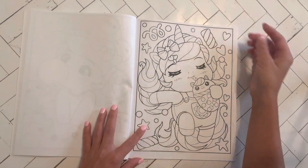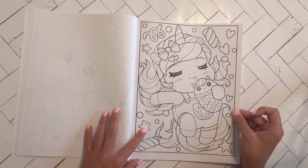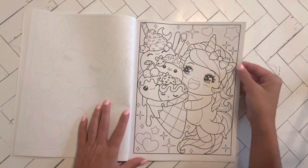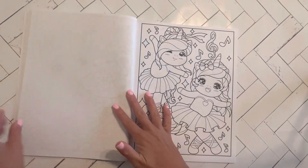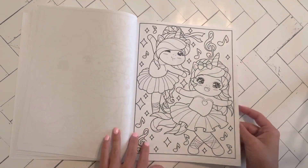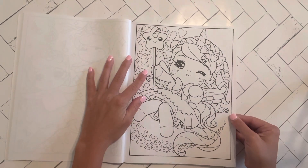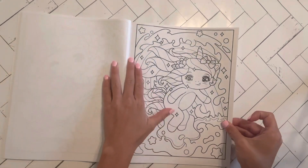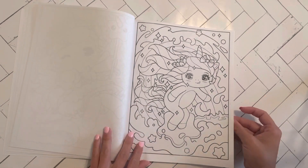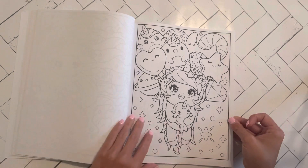Oh, this one's cute with her little overalls and her bubble tea — or boba tea, whatever it's called. This one's very cute with the ice cream. Oh, the ballerinas. I'm not the biggest fan of unicorns in general, but these — I think because they're so adorable and the spaces are large and it's Colored Caramel — like I'm obsessed with all their books — that it's going to work out and be cute.